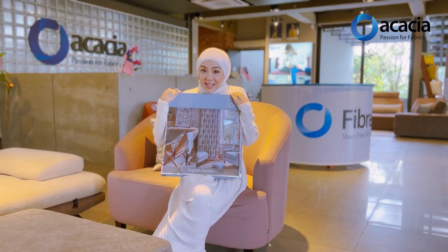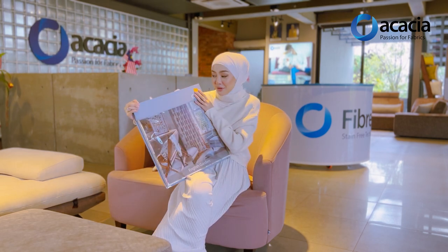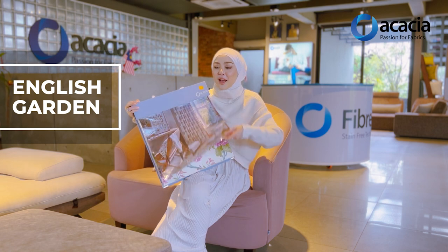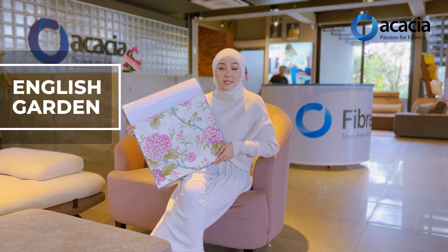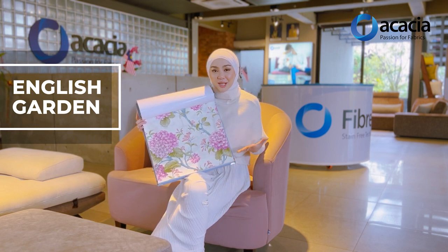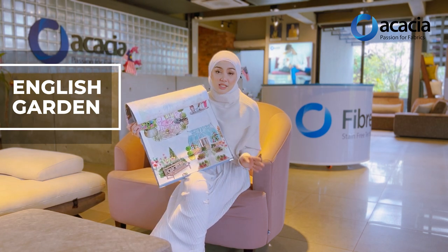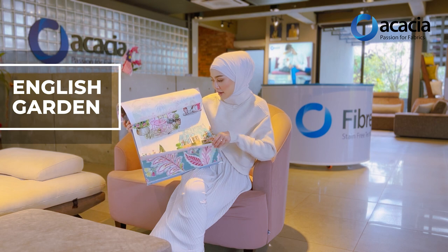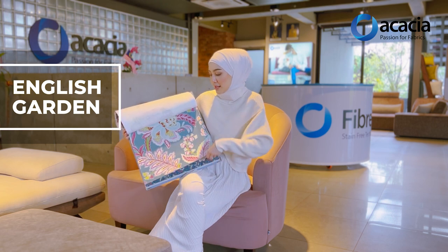I'm really excited about this collection because for those who love florals like me, this is for you — I'm about to share our English Garden collection. Let me show you a few designs we have here. The best part about this curtain is that it is 100% cotton and it gives you that sweet look inside your house. Not only that, it gives you pastel colours that match all your furniture, and we have a different vibe as well. We have florals, but also different vibrant and pastel colour options.